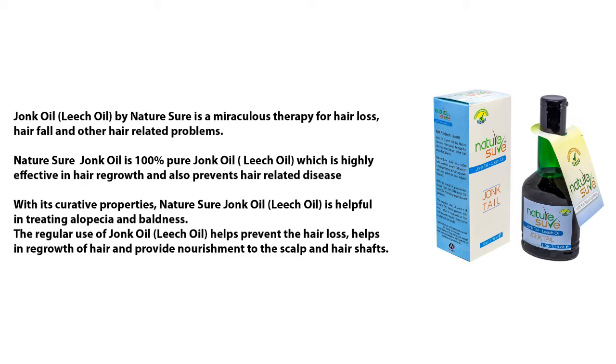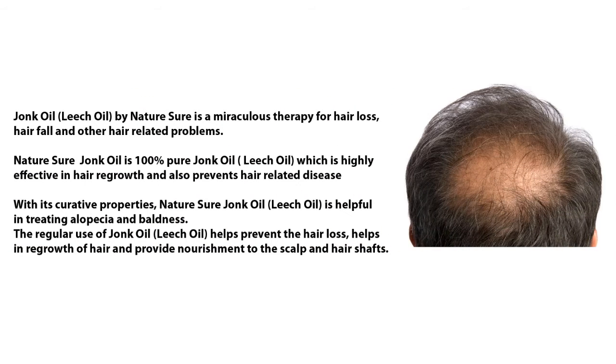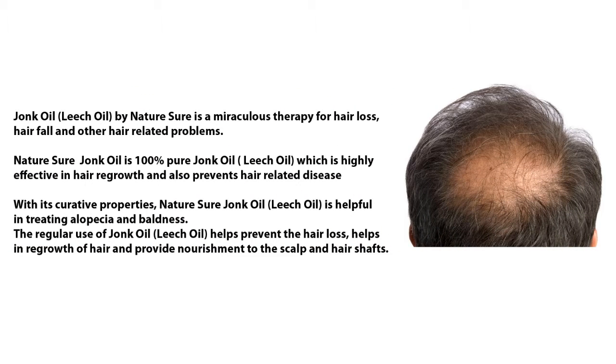Nature Sure Jong oil leech oil is helpful in treating alopecia and baldness. Regular use helps prevent hair loss, aids in regrowth of hair, and provides nourishment to the scalp and hair shafts.